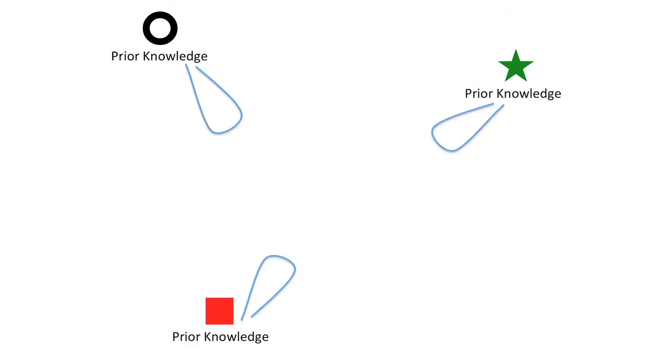In other words, the loops are our prior knowledge and the hooks are the new information coming in. When students already have some loops to hook onto new information, it makes it more likely that they will stick together.